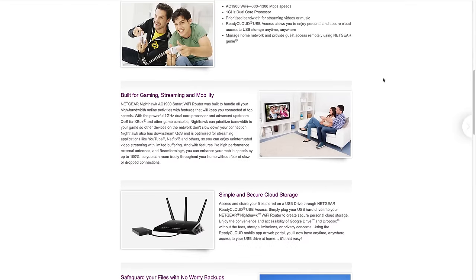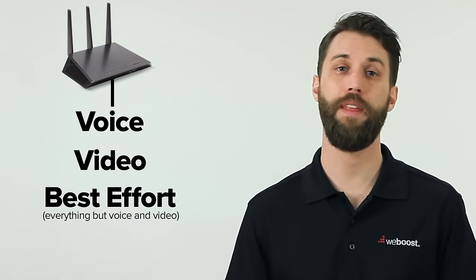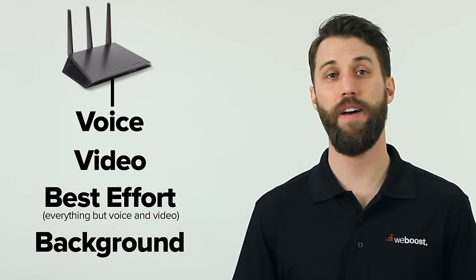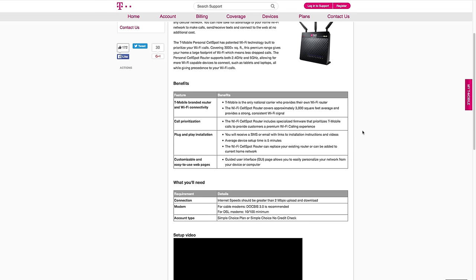If you're not the type of person who likes to customize or tweak settings, there's still hope. Many routers come with a Smart QoS, which will automatically take your devices, categorize them, and prioritize them accordingly. Usually it breaks down something like this: voice, video, everything that's not voice and video, and then background tasks like print jobs or downloads. You can do some research and find a router that has a Smart QoS that's going to work for you. Carriers also carry routers that are specifically tweaked for their specific Wi-Fi calling, so calling your carrier isn't a bad idea either.